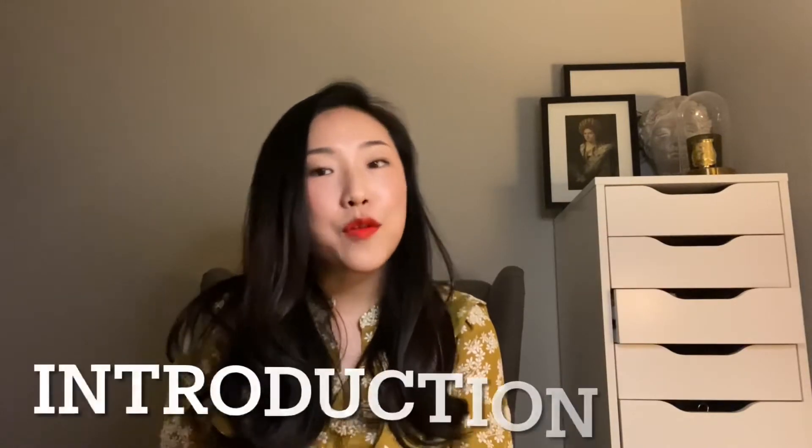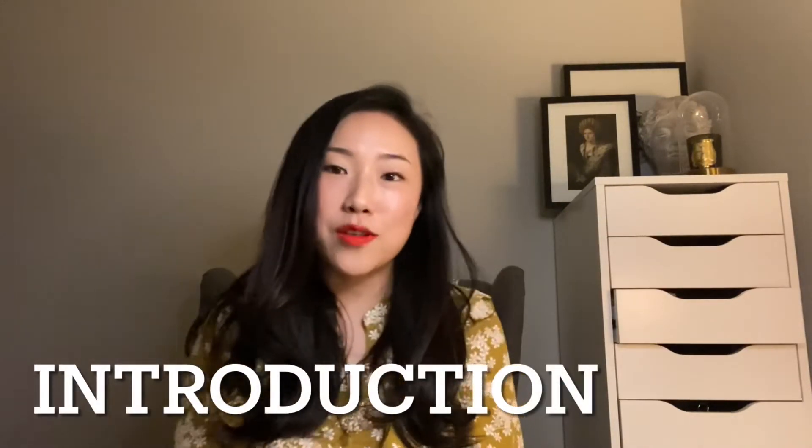Today I'm going to be reviewing the perfume The Lock from the Louvre collection from the house of Bully 1803. I'm going to be giving some introductory information about the company, the collection, and their formula. If you've already watched that from my previous videos, please skip to the review itself.